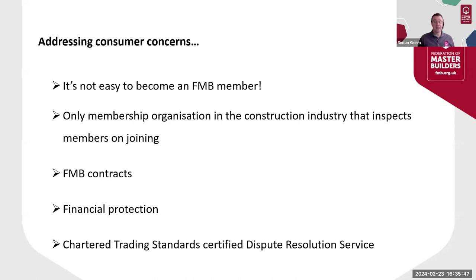Secondly, all new members have their work inspected for quality and standards — regularly so in the first three years of membership — and then they go on to a risk-based approach from then on. Members who are Trustmark registered are inspected every three years as a minimum, and all members are continually monitored to ensure they continue to meet membership standards. We remain the only membership organisation in the construction industry to inspect members' work on joining.